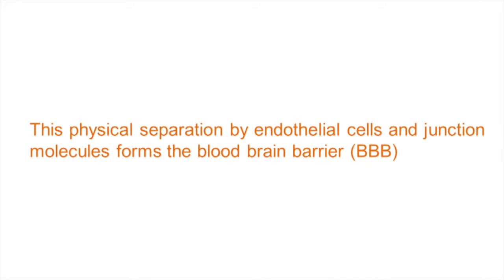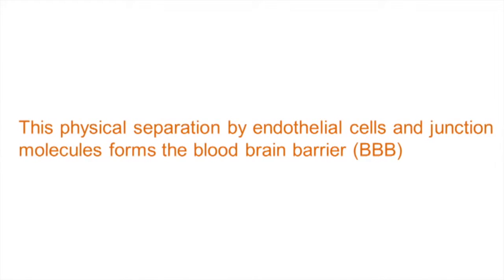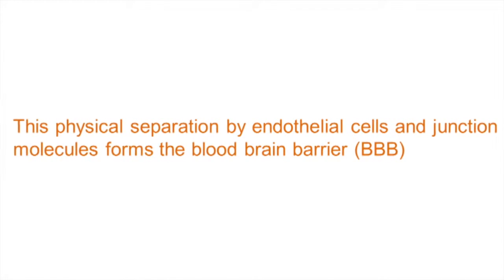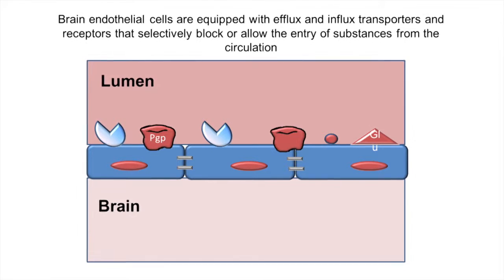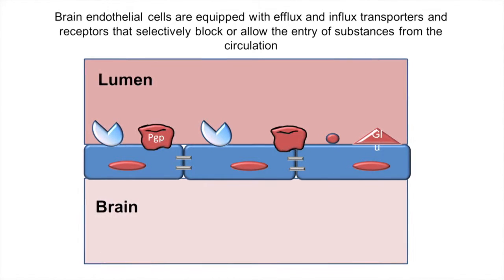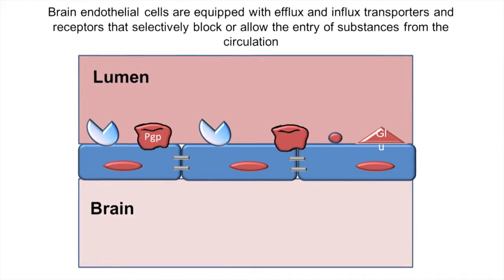This single layer of endothelial cells, in addition to the tight junctions that seal the space between them, together is referred to as the blood-brain barrier. In addition to providing a physical barrier, the blood-brain barrier also provides a selective barrier, meaning that it selectively allows substances needed for proper brain function to get in while excluding everything else. It excludes substances from the brain because of multidrug-resistant transporters that are highly expressed on blood-brain barrier cells.